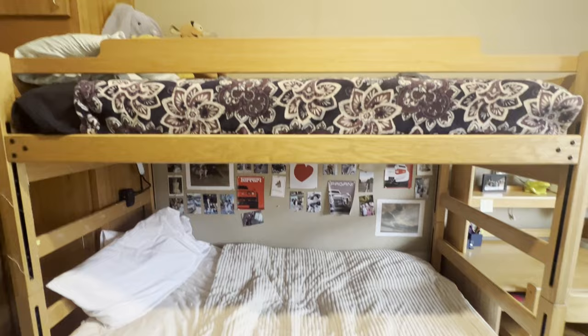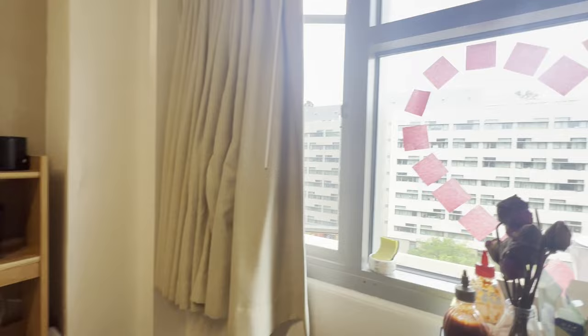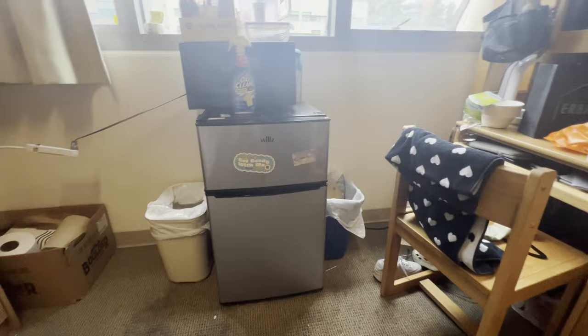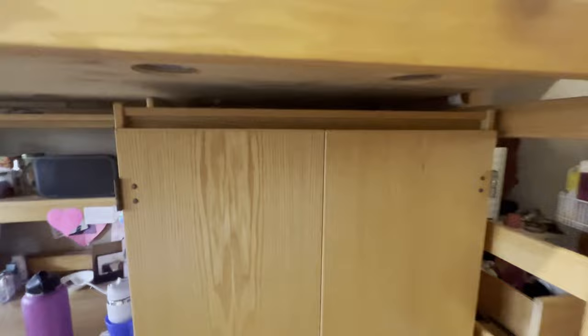Above each of the full-size closets there are overhead storage spaces — two overhead storage bins. The room also comes with three desks; the one shown here is extended, and you can choose to have the desk lengthened for more tabletop space. There's also a fridge, though it does not come with the dorm — you either have to bring your own or rent a micro fridge through UCLA. And right here is the smaller hanging closet space mentioned earlier.